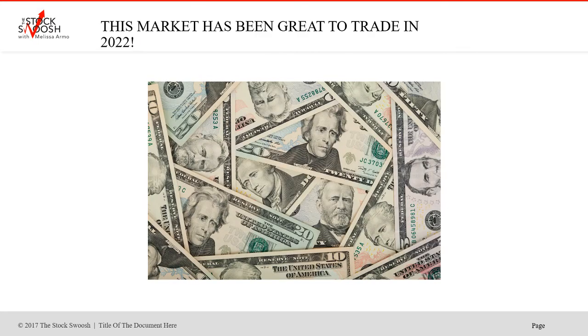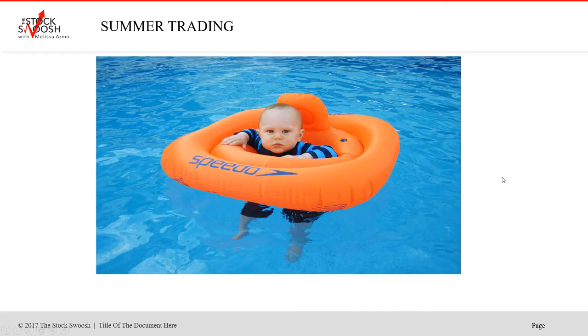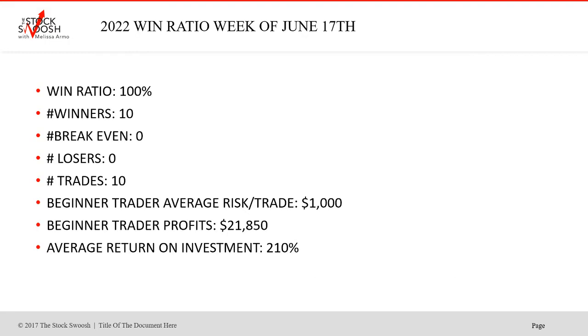2022 has been a really nice year to trade. We've had some fantastic moves in the market this year, and I don't expect it to stop anytime soon. Every trade worked last week. People think that summer trading is boring, but it's a lot of fun when we get this kind of volatility. You can make extra money in the summer. There were 10 winners, 10 trades, zero break-even, zero losers.